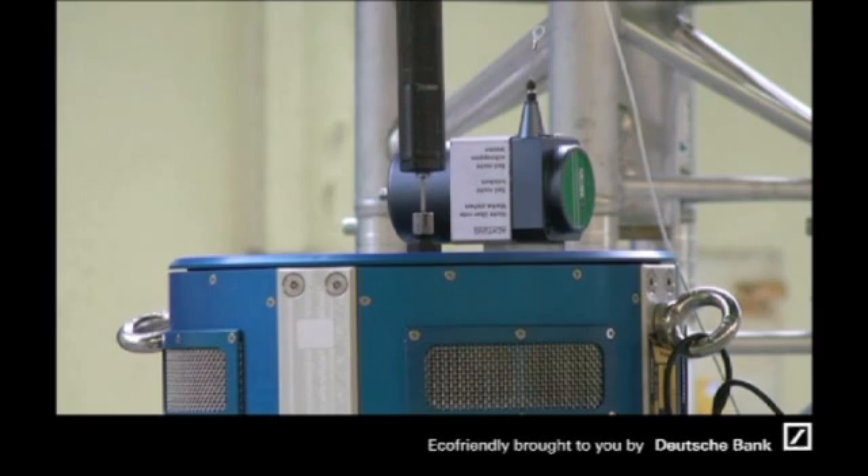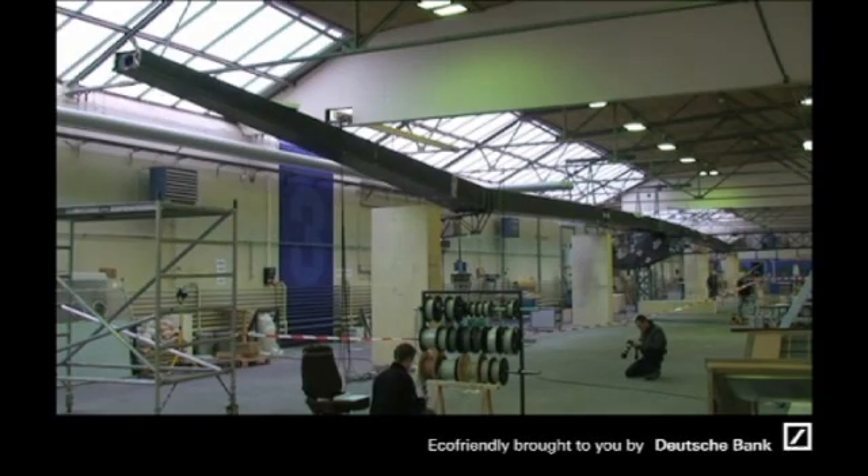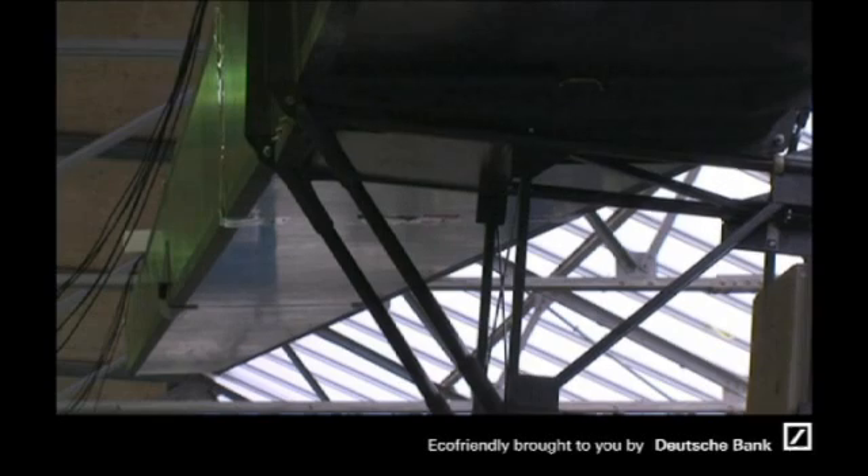We therefore organized this vibration test where the entire structure was assembled for the first time. At this moment we could test on the real thing — not on the computer — what could potentially happen in the air.